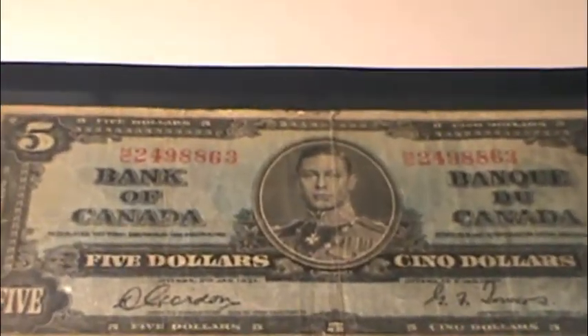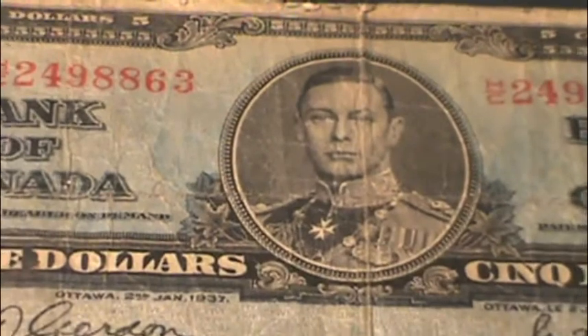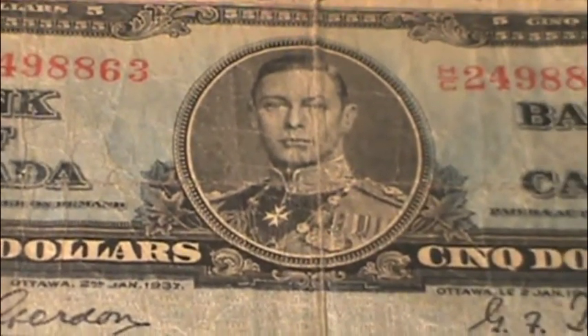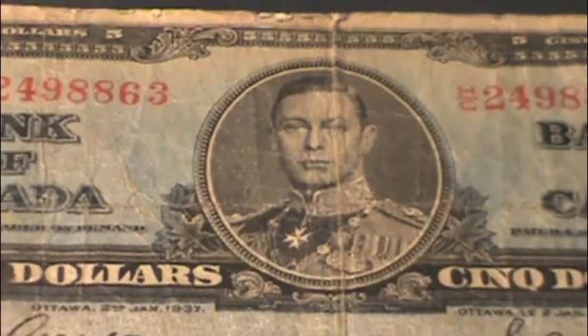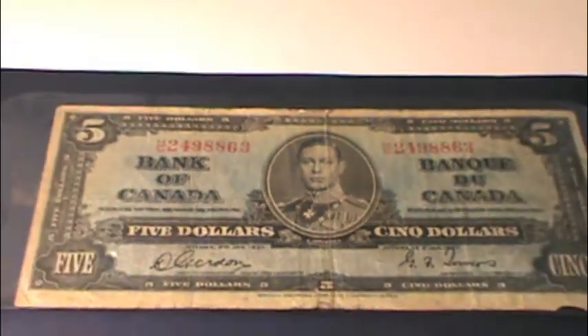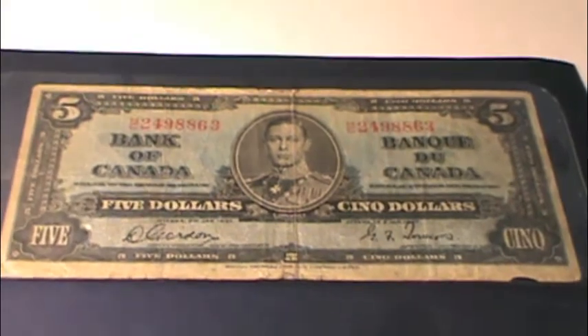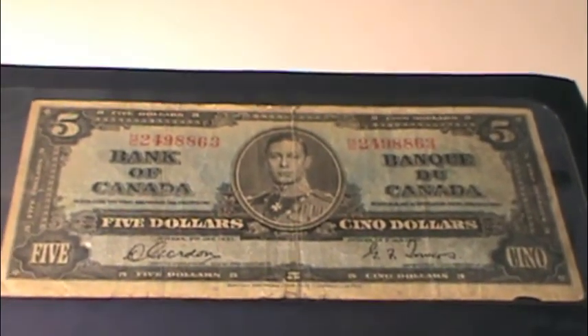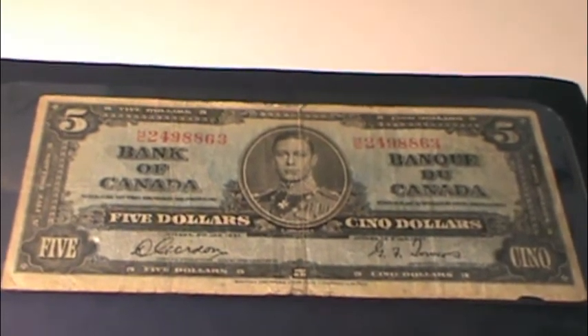It was the only series that had King George VI on it. He didn't serve for very long, and his daughter took over starting in the 50s. So just one series with him on it, and then it went to Queen Elizabeth II in the next series.